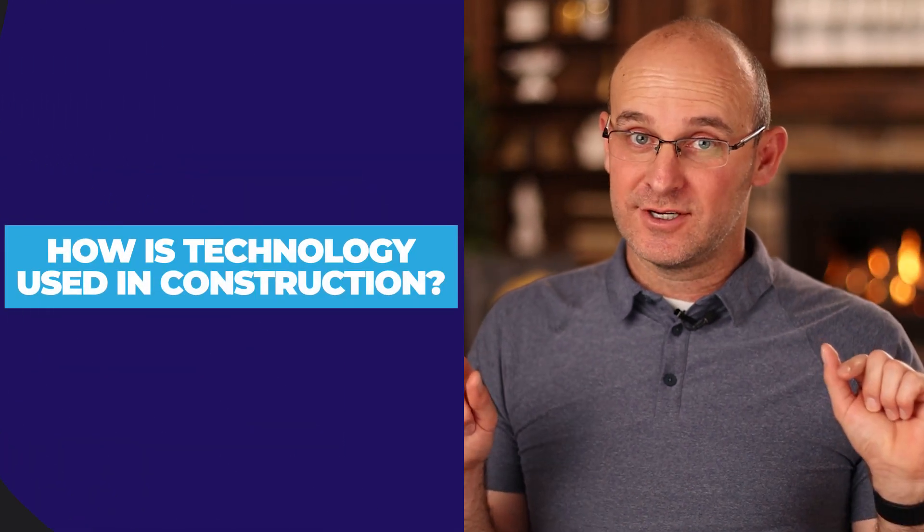How is technology used in construction? I get asked all the time what kind of technology do companies need and where can they get it? I'll answer what makes good tech work, what makes it go bad and cost you a lot of money, and what are the 3 keys to having good technology in construction.